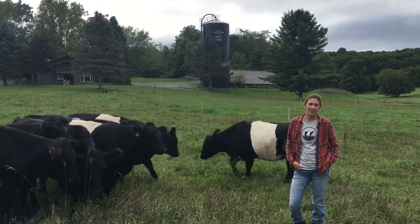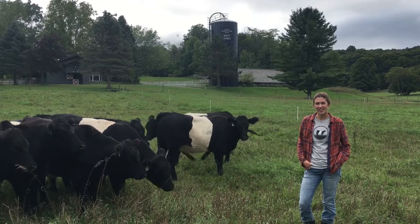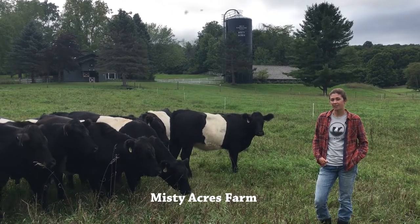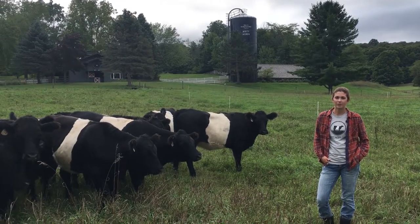Hi, I'm Samantha Griffin. I'm a land steward at Grand Traverse Regional Land Conservancy, and we're here today at the Misty Acres Farm with the Belted Cow Whey cattle talking about our sustainable grass-fed beef program.